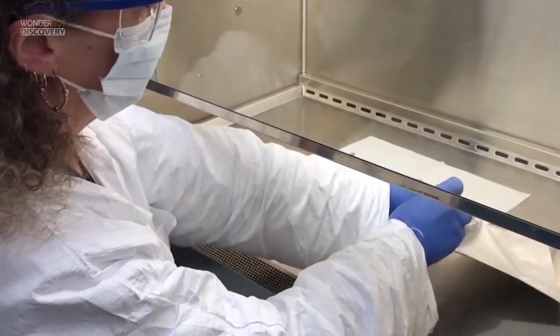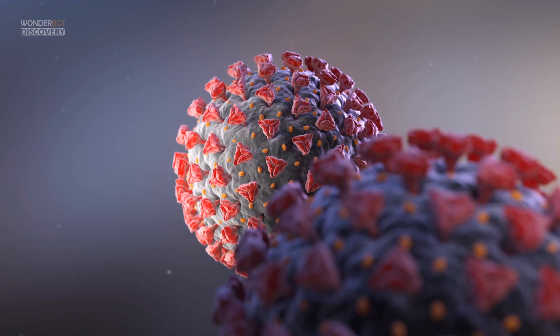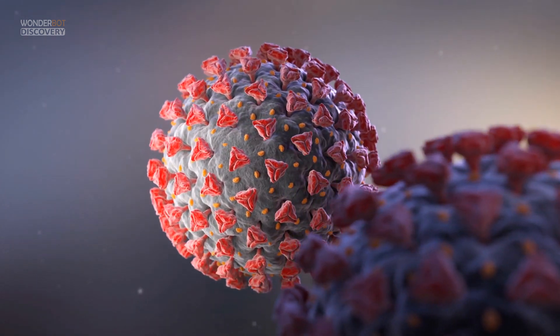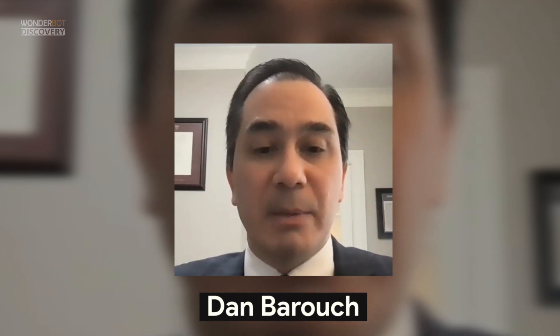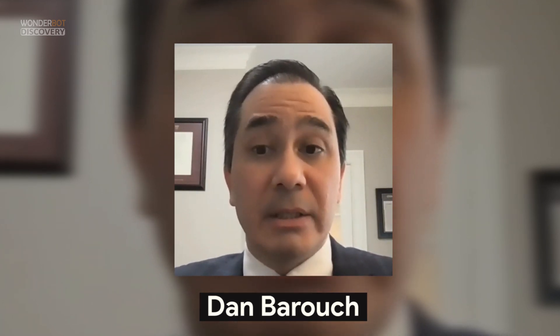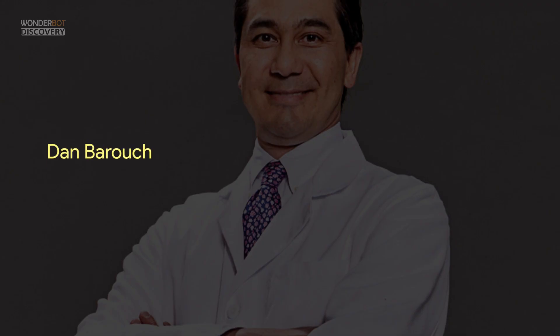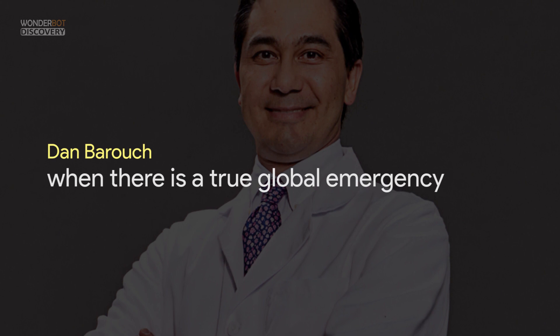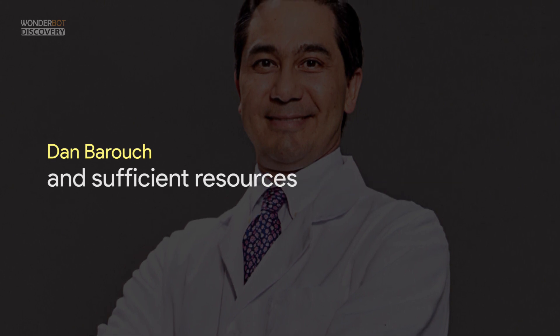Given that immune response can vary by age, ethnicity, or underlying health conditions, researchers will look at vaccine efficacy — does it protect, who does it protect, and how well? The COVID-19 experience will almost certainly change the future of vaccine science, says Dan Barrow, director of the Center for Virology and Vaccine Research at Harvard Medical School. It shows how fast vaccine development can proceed when there's a true global emergency and sufficient resources.